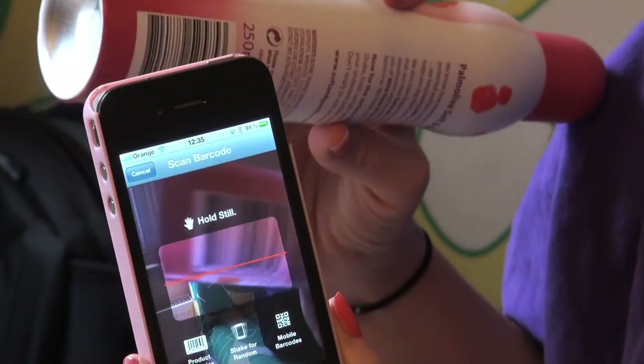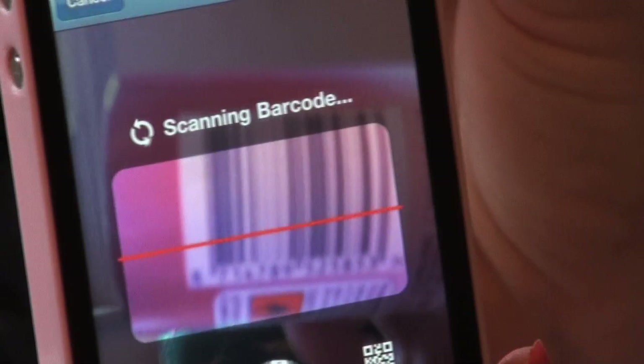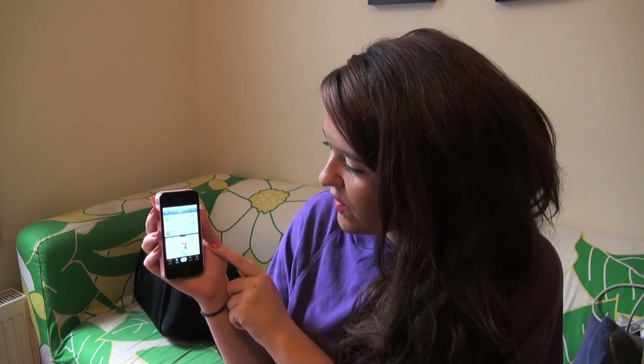Obviously I don't have any barcodes on clothes, so I'm just going to show you how to do it with a can of deodorant. We're going to scan the barcode of the deodorant can and see if we can get this cheaper anywhere else. Let's just pretend I'm in Boots and I've picked up a can of Soft and Gentle.